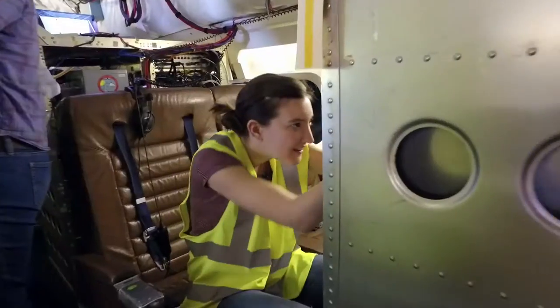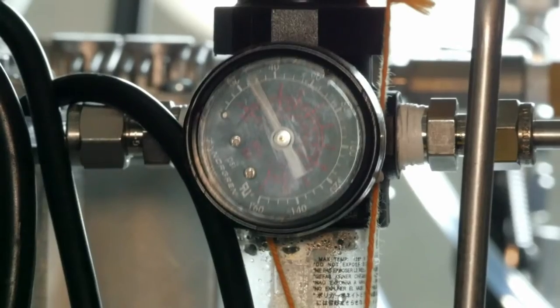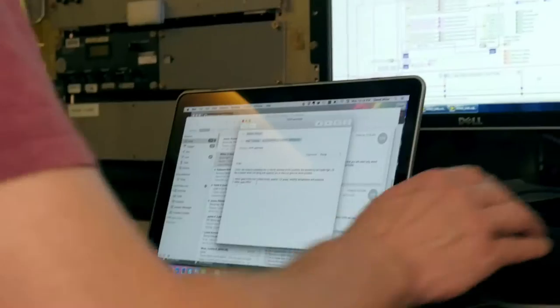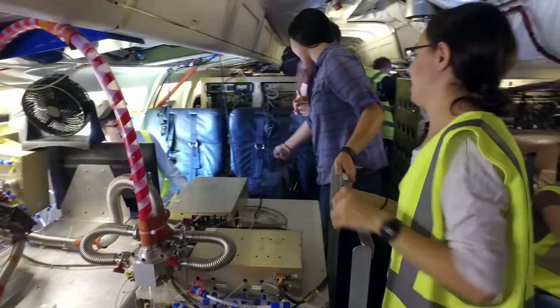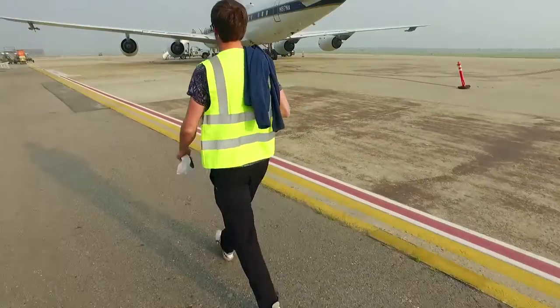This is a lab. Measuring instrumentation. Probes. Sensors. Gas and liquid chemicals. Computers. This is a lab — but maybe not the lab you would expect. Meet the NASA DC-8 Airborne Laboratory.